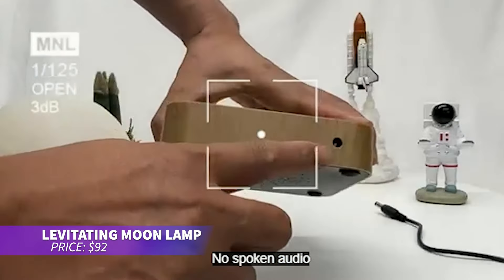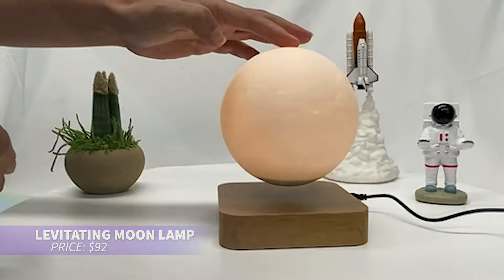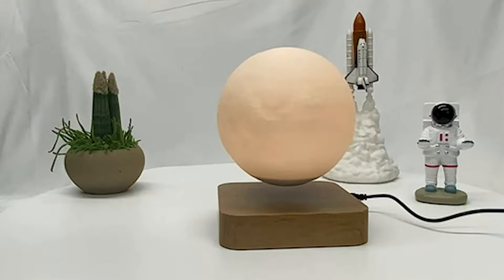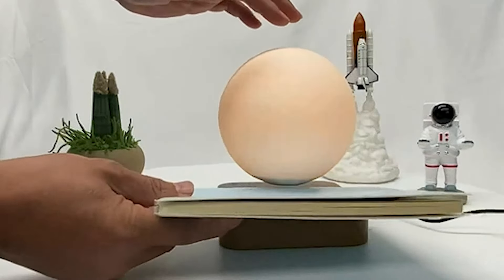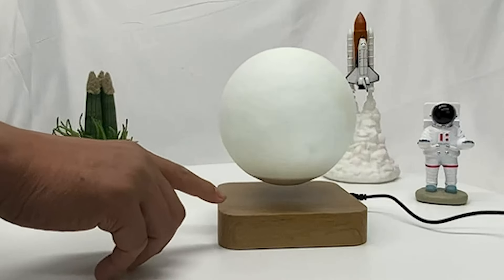This levitating moon lamp is perfect for creating a calming atmosphere. The 3D printed moon floats and rotates in mid-air thanks to magnetic levitation technology. You can choose from warm yellow, cool white, or light yellow light to match your mood. Plus, it's cord-free, adding to its sleek, modern look.